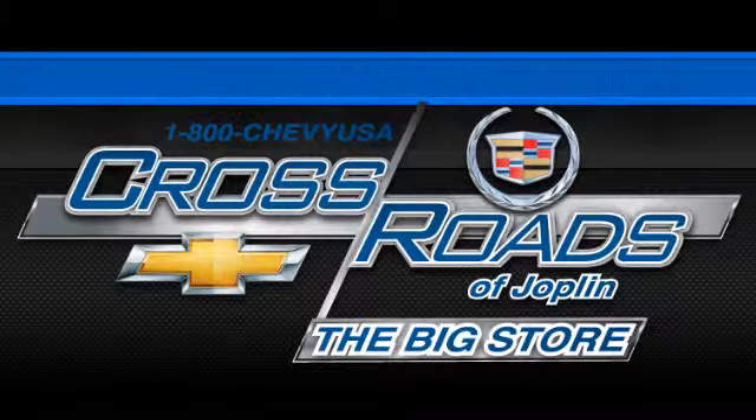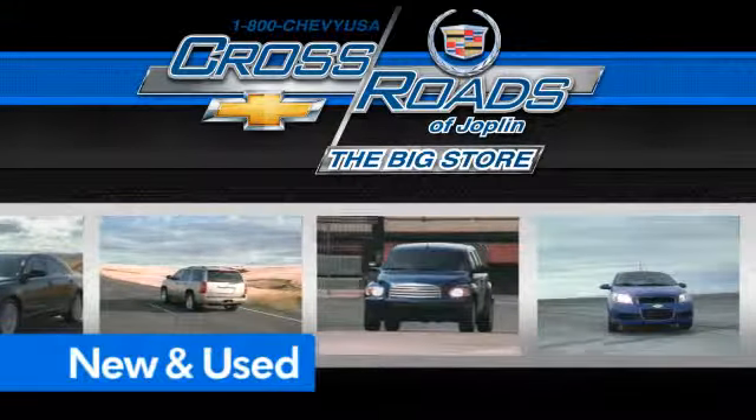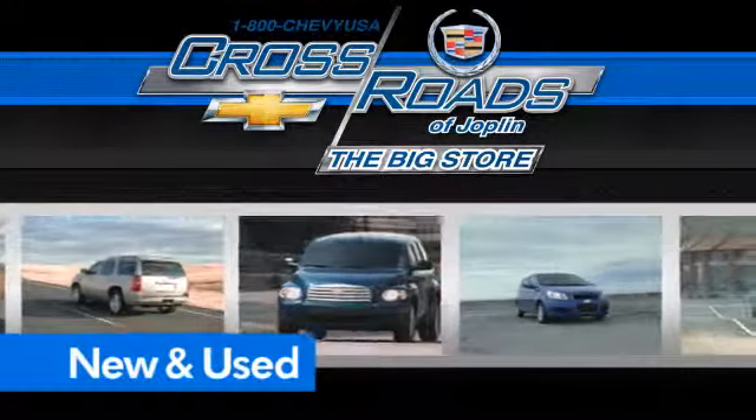Crossroad Chevrolet Cadillac — the big store is the premier Joplin Chevrolet dealership to buy a new or used Chevy, like this one.